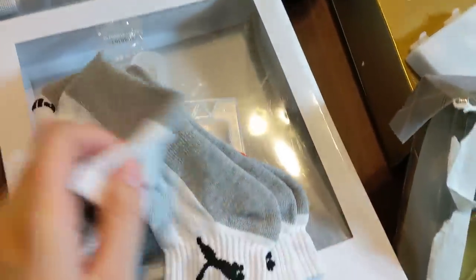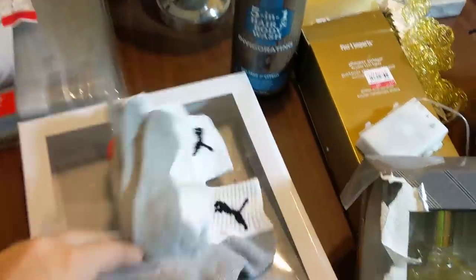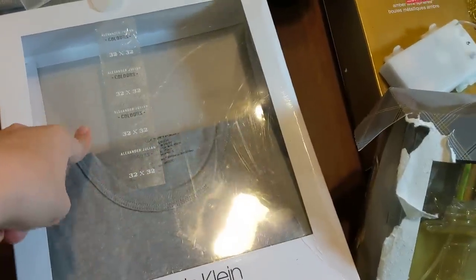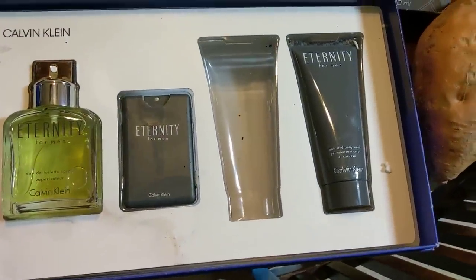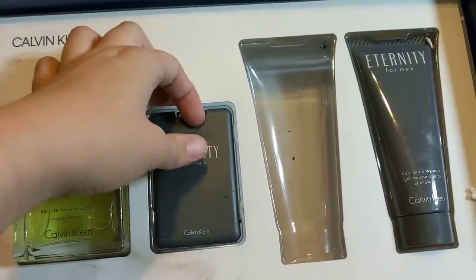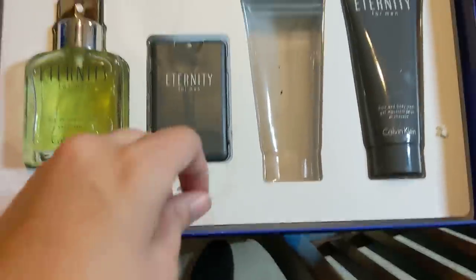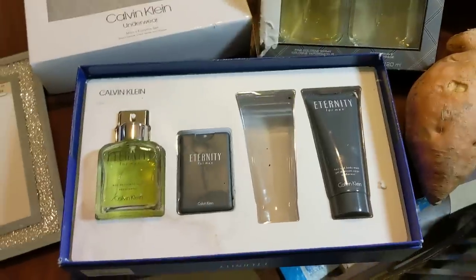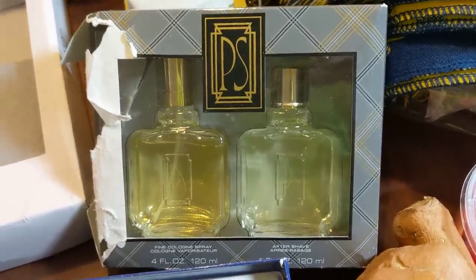Right here I have two pairs of - I believe they're kids' - Puma socks. Brand new, they're on their little hanger. Probably missing a bunch more socks that were with them. And right here, a Calvin Klein pajama set - I wish the joggers were in there, but the pants are missing. The shirt is still here, so a brand new Calvin Klein pajama shirt. And then I have some Calvin Klein Eternity men's cologne, plus probably something similar - another cologne and aftershave. There was a lotion but it got on my hands. And then this is hair and body wash. So almost a full set of Calvin Klein Eternity, and some P.S. brand cologne and aftershave.